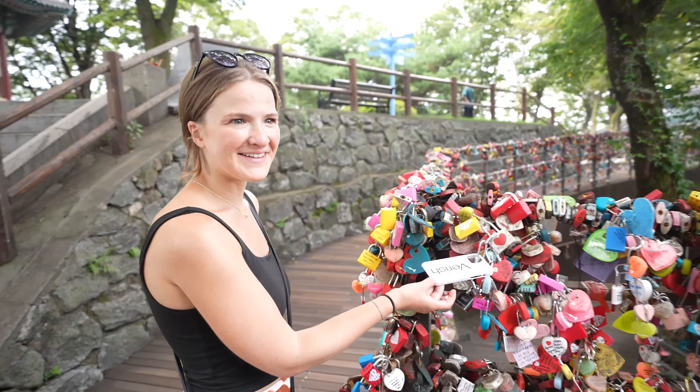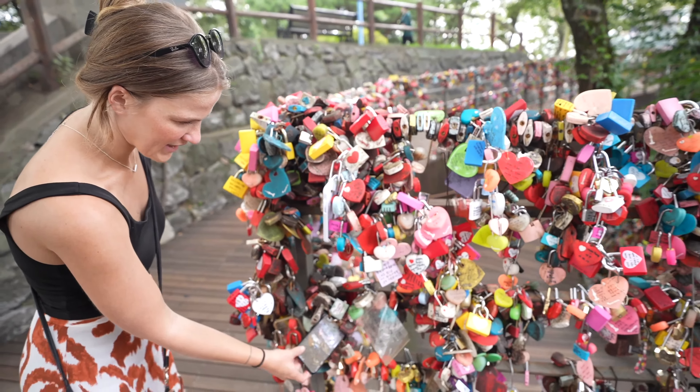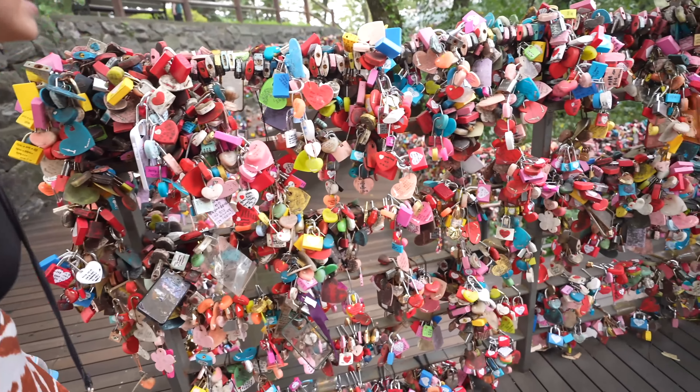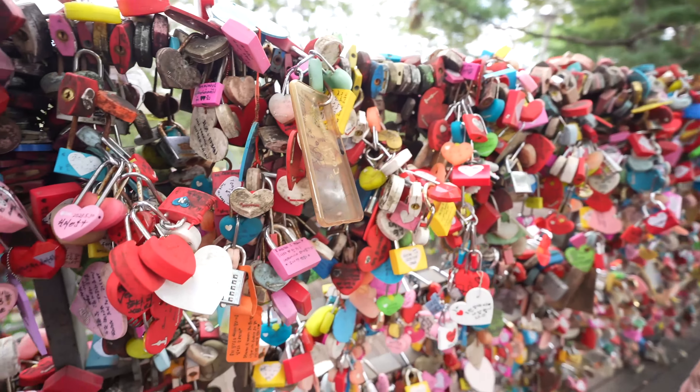I've never seen phone cases connected to love locks before. These locks go so far — the love locks are everywhere. I don't really get them. If you know what the reason for the phone cases is, then let us know in the comments.